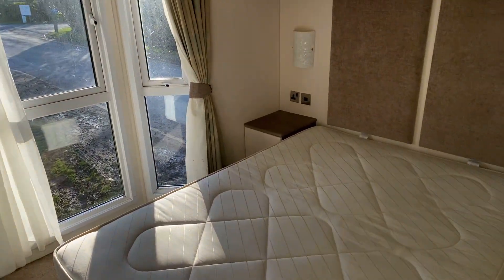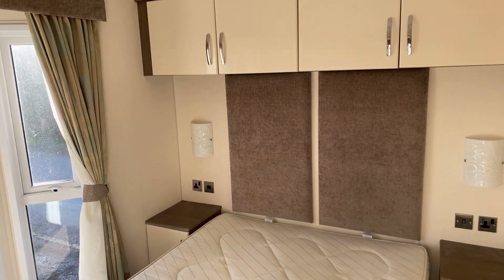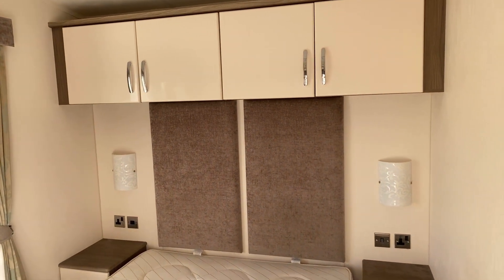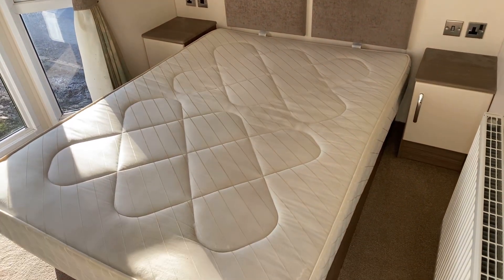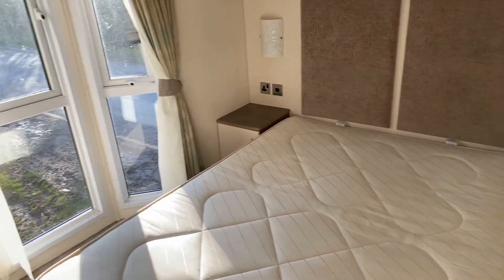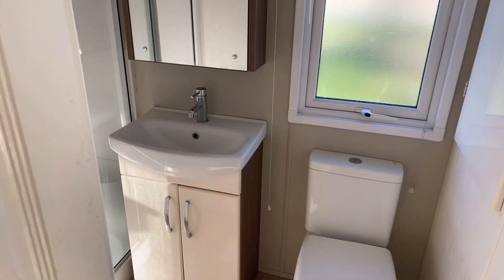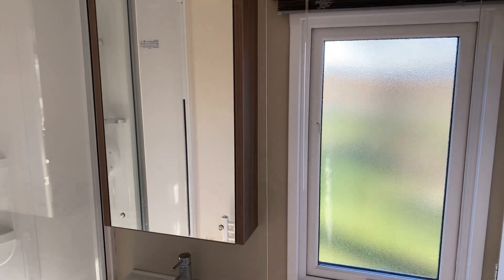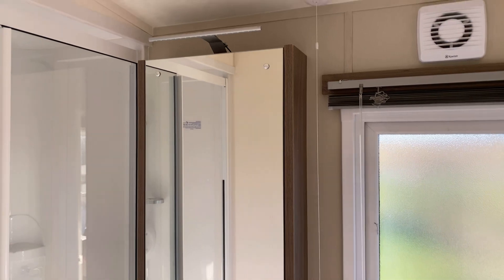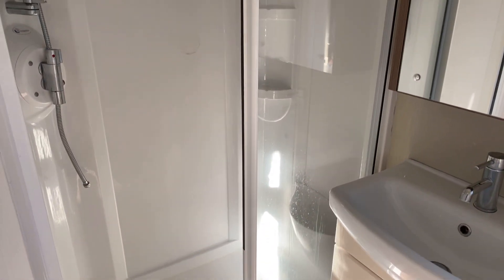The back bedroom has masses of room — a lovely back bay window, a nice big double bed with a bedside table either side, overhead storage, and reading lights either side of the bed. The bed is on hydraulics, so it lifts up offering extra storage. There's also an ensuite in here with a toilet, wash basin, a storage mirror with a light above, and a decent sized shower.